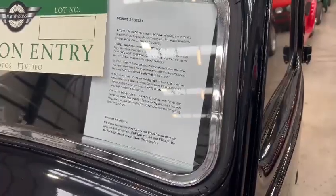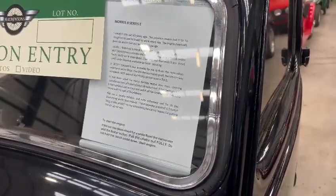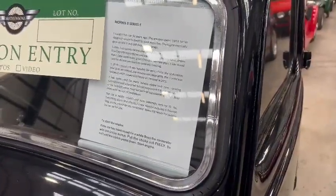Everything works that should. The car is totally reliable and runs extremely well for its day. The owner has recently acquired a Triumph Stag as a new project for retirement, hence the reason for putting the car up for sale.